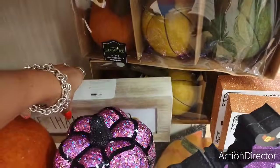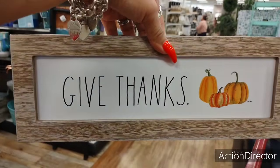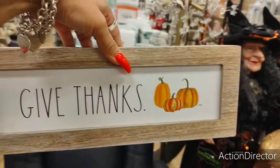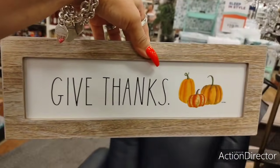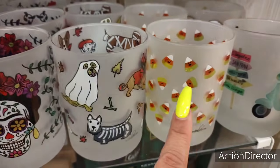And then we have Ray Dunn 'Give Thanks' — $9.99. They have Day of the Dead — they have the dogs, they have the candy corn, and then the doggy.